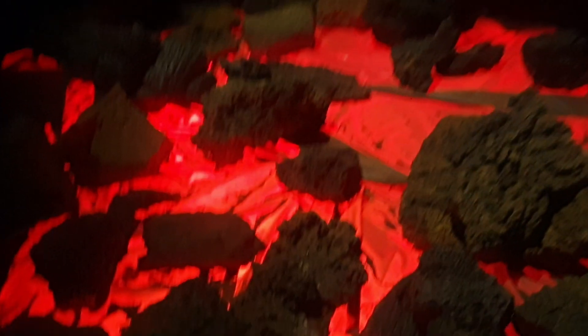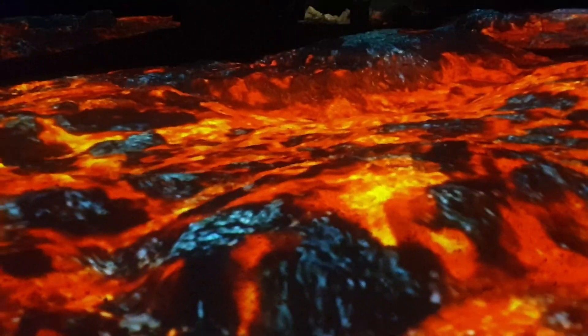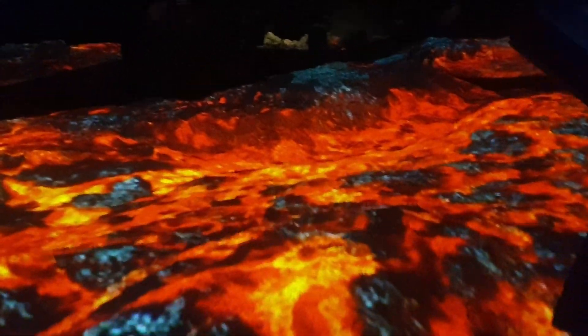Nearby volcanoes include Hekla, one of Iceland's most active volcanoes, often referred to as the 'gateway to Hell' due to its frequent and explosive eruptions. Eyjafjallajökull famously erupted in 2010, disrupting air travel across Europe. The glacier-covered volcano is a prominent feature in the area.